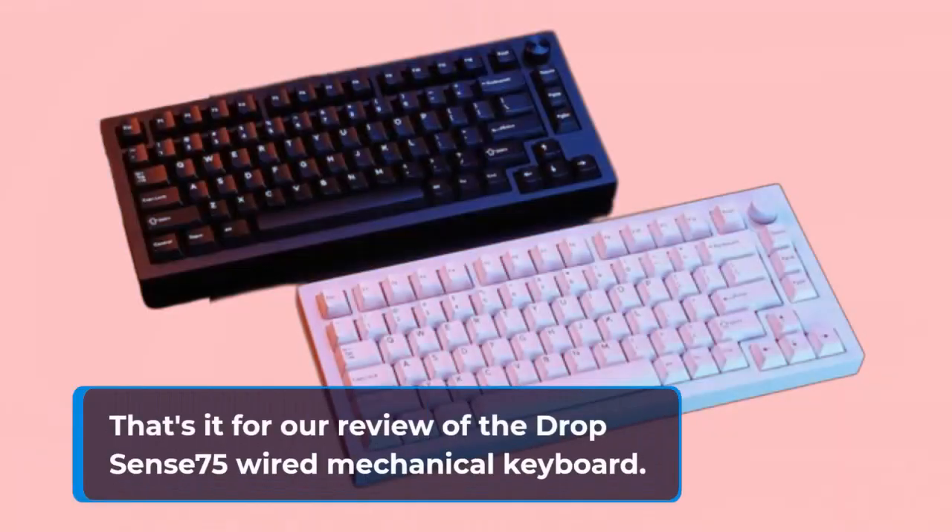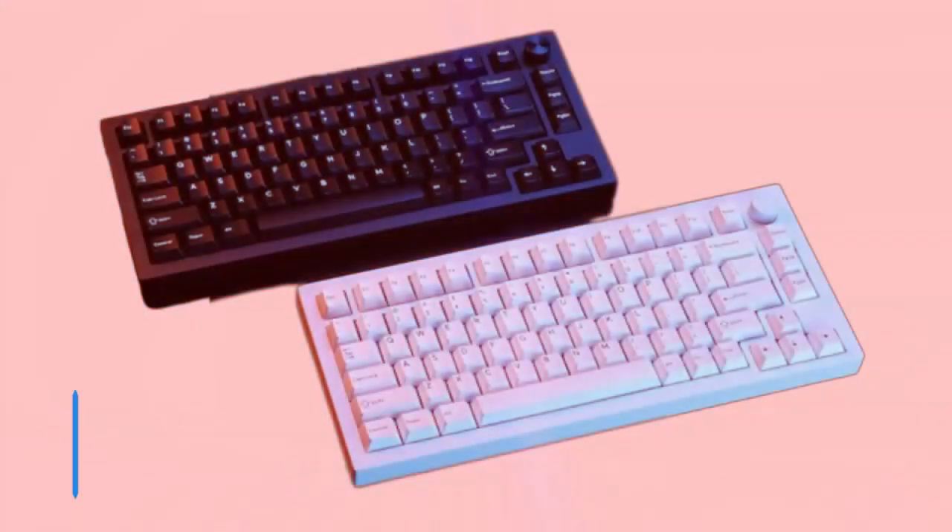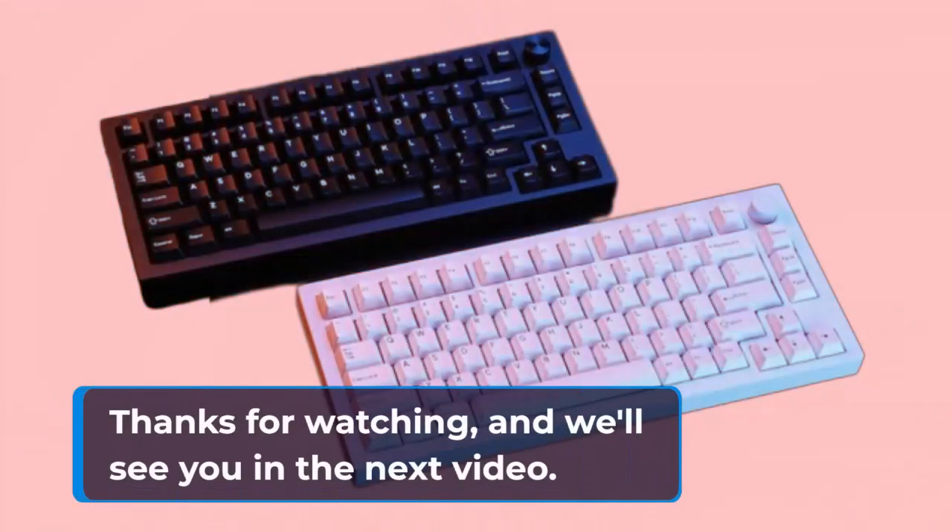That's it for our review of the Drop Sense 75 wired mechanical keyboard. Thanks for watching, and we'll see you in the next video.